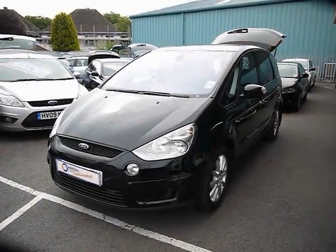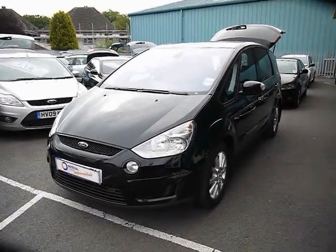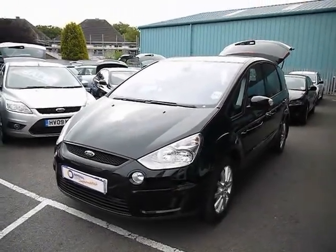Welcome to Imperial Cars for sale with the 2009 Ford S-Max. I'm taking you on a quick tour of the car so you can see the features and also the condition that the vehicle's in.